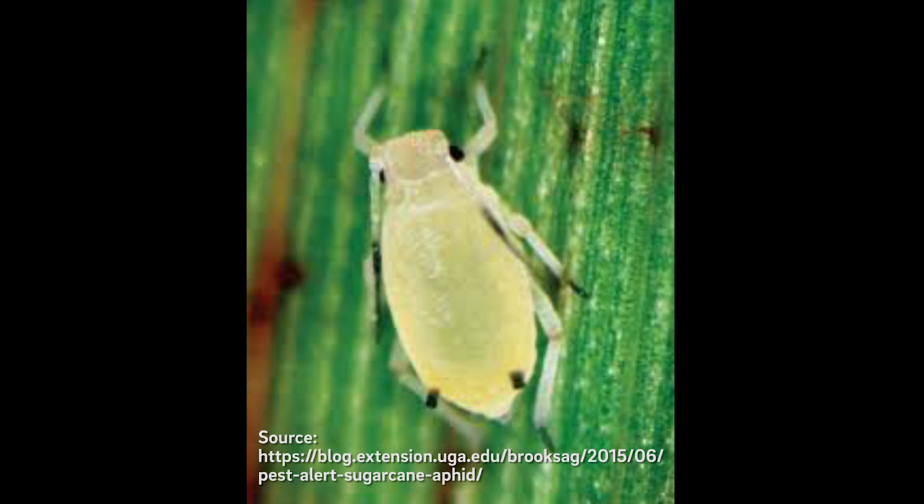Jim Schwartz with 360 Yield Center here. I want to talk to you about a new pest in grain sorghum — the sugarcane aphid. It's been a really mild winter in the south, and we believe that could lead to an increased potential for this problem this year in the south and midwest. The sugarcane aphid has been around a while, but it's a newer pest in grain sorghum.